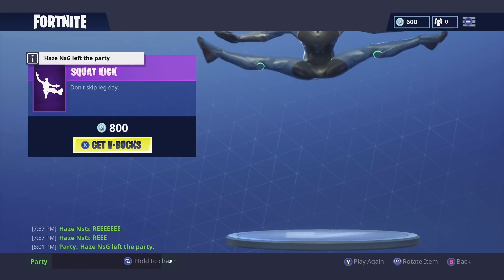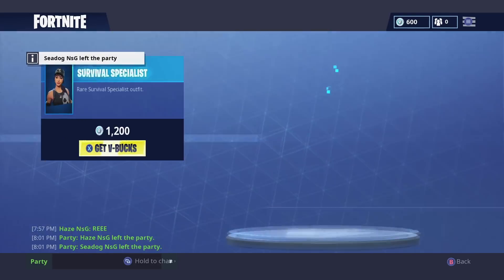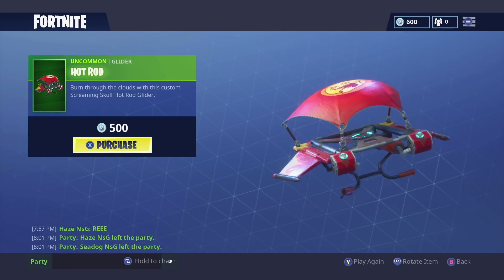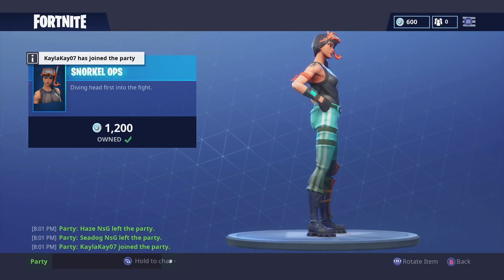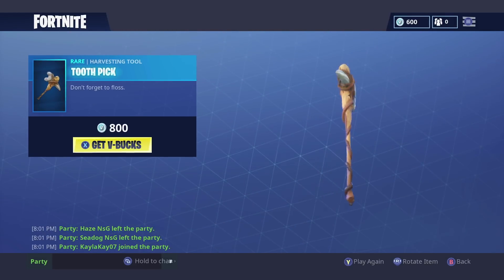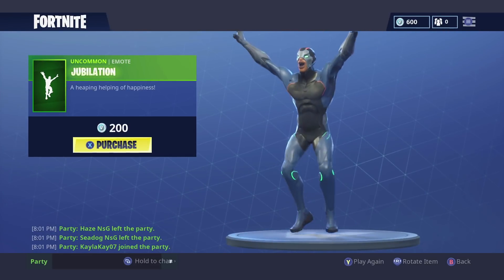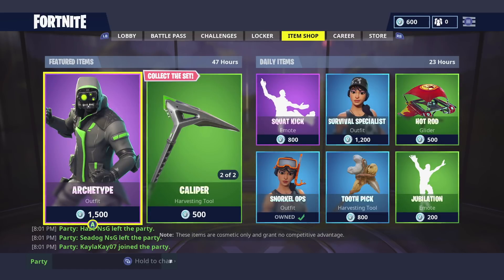Over here on the daily items we also have some cool items. We've got the Squat Kick emote for 800 V-Bucks, the Survival Specialist for 1,200 V-Bucks, the Hot Rod glider for 500 V-Bucks, the Snorkel Ops for 1,200 V-Bucks, the Toothpick pickaxe for 800 V-Bucks, and Jubilation for 200 V-Bucks. There you have it — the daily item shop for August 4th, 2018.